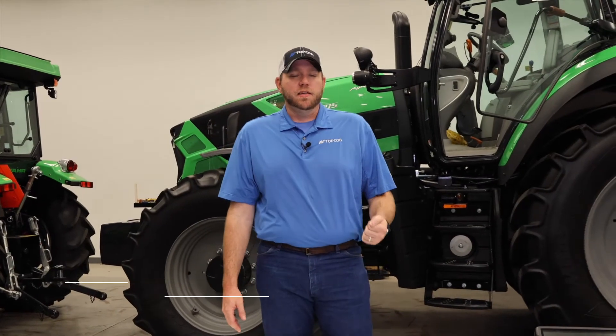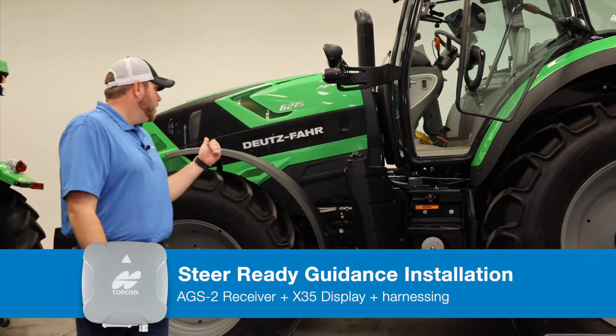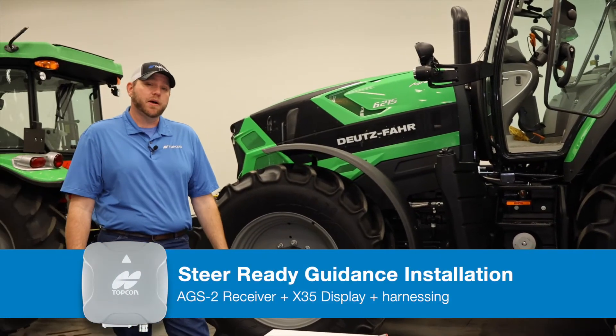Today we're in Atlanta, Georgia at the corporate office of PFG Americas, and we're going to be doing an aftermarket steering completion install on a Deutz FAR 6215 PowerShift tractor.